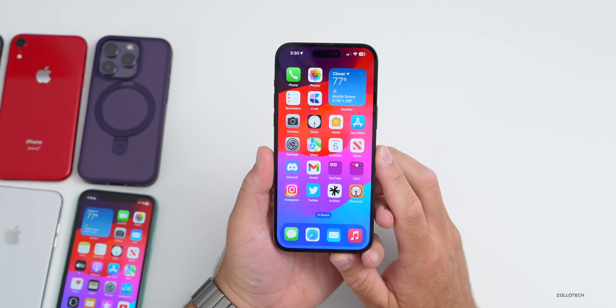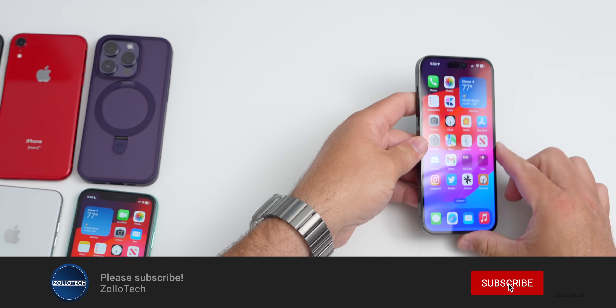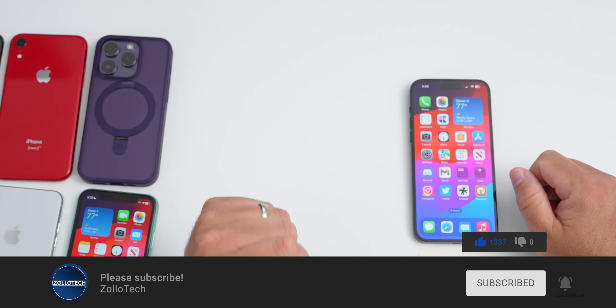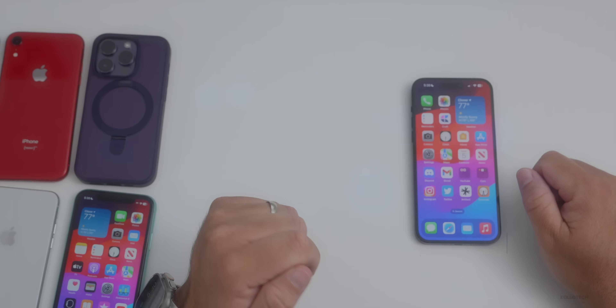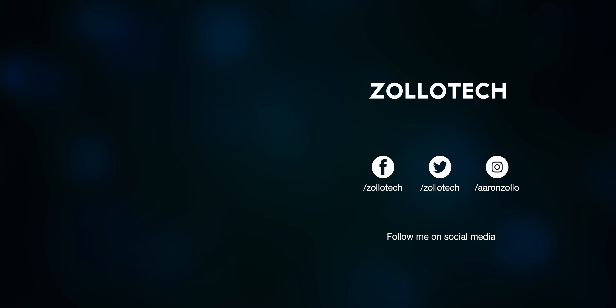Let me know what you think of iOS 17 in the comments below. If you haven't subscribed already, please subscribe, and if you enjoyed the video please give it a like. What do you think — was iOS 17 a disappointment, or were you more excited about something like Apple Vision Pro? Thanks for watching!